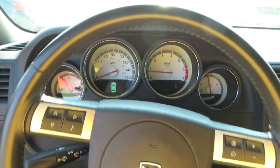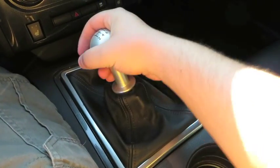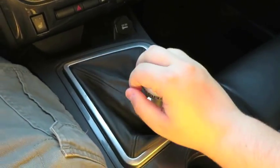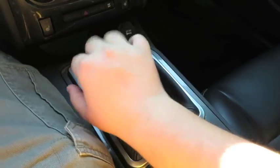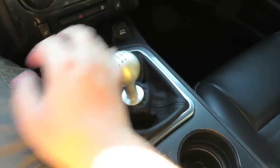It's got a full leather-wrapped steering wheel. It's a six-speed manual — in reverse, just over and up. Let's go ahead and shut it off.